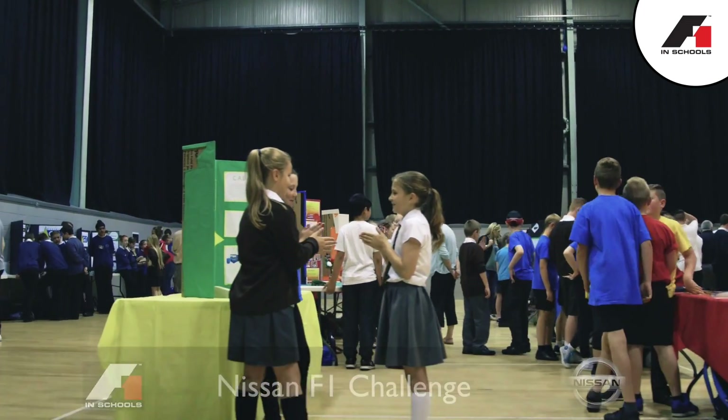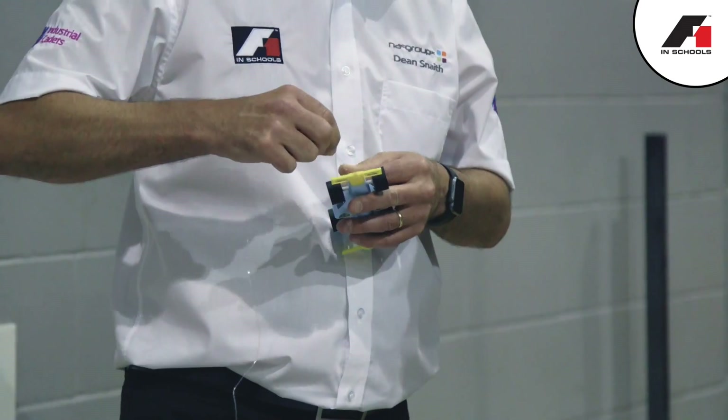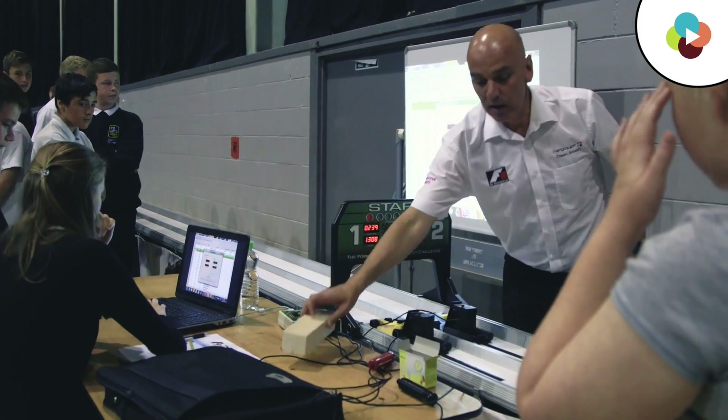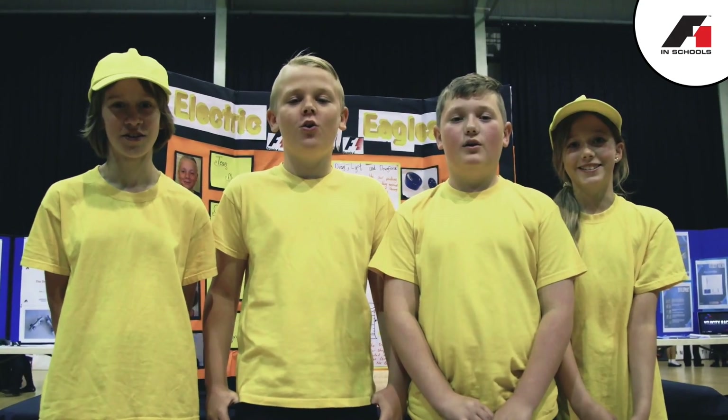We staged this competition because we only started working on the Formula 1 programme in September last year. The first regional final we hosted was in January — it wasn't enough time for a lot of the schools to actually get involved. So we thought, let's put a competition on just for the teams that we've worked with. Teams competing today include 'Boxing' and 'Electric Eagles'.